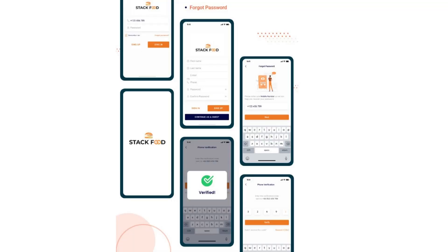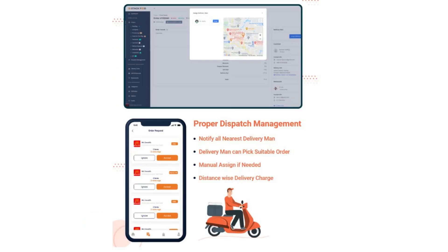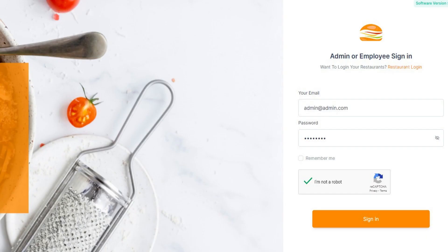One of the key features of Stack Food is its user-friendly interface. Customers can easily search for restaurants and dishes, add items to their cart, and securely complete their orders through a smooth checkout process. Restaurant owners, on the other hand, have access to a powerful dashboard where they can manage menus.